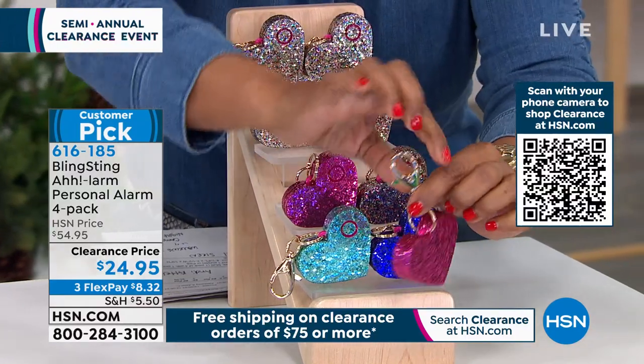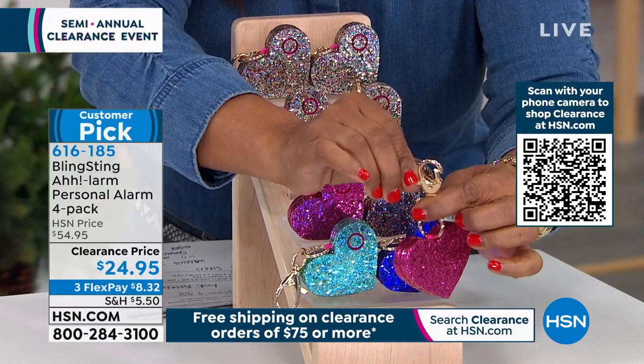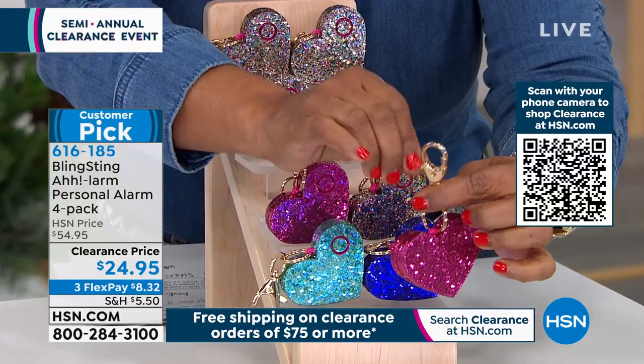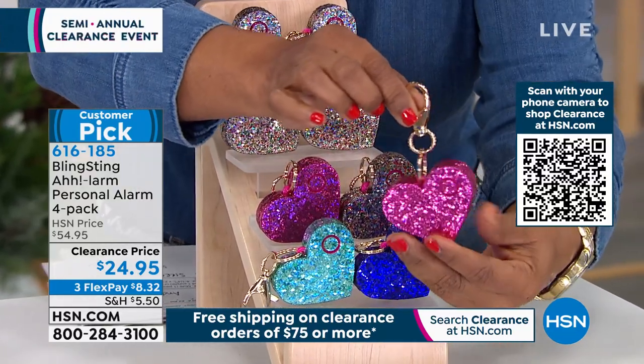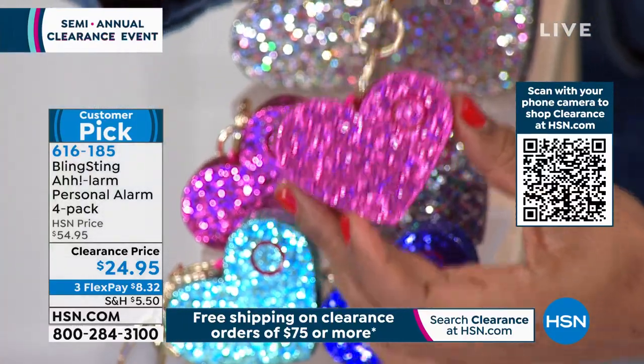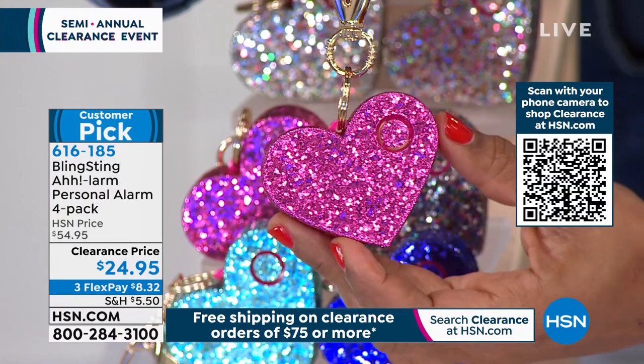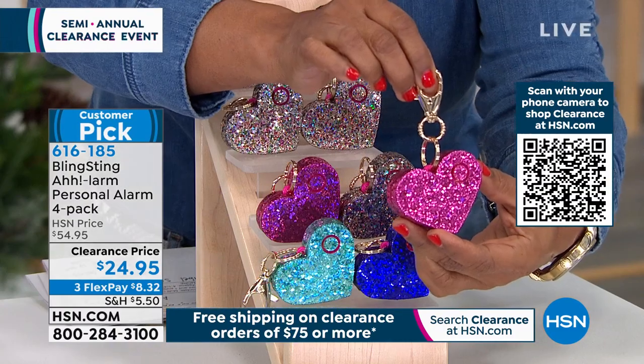It has an oversized lobster closure that connects to a belt loop, backpack, or handbag. They've designed it with a fun, beautiful glittery heart design — but make no mistake about it, these personal alarms are going to catch the attention of someone should you need it.